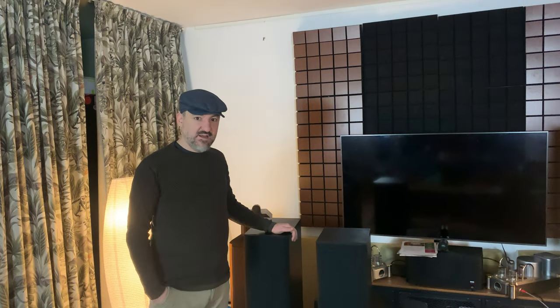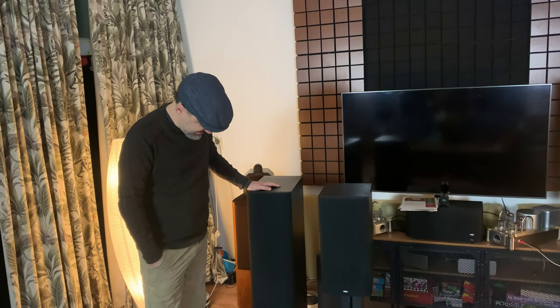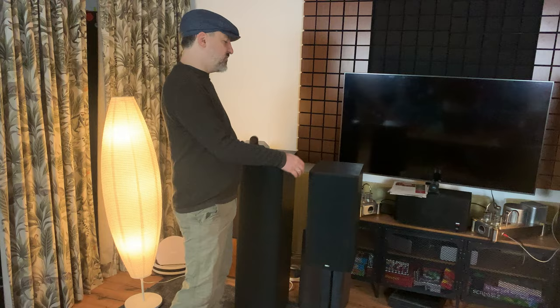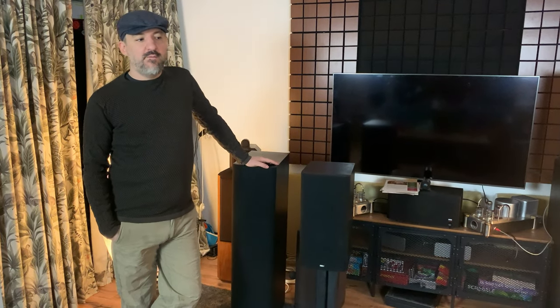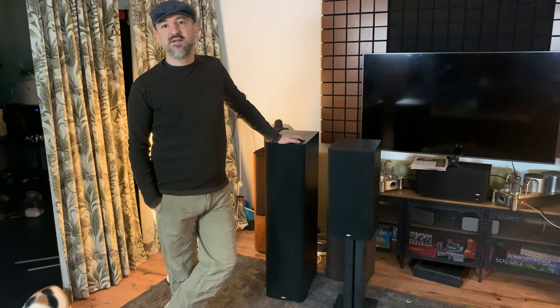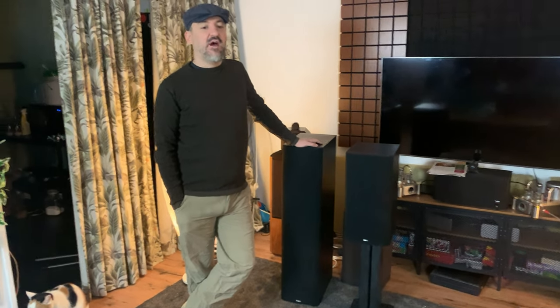I haven't done a video in a few weeks — about a month — so back at it. I wanted to create a review that's six to eight years in the making. We're talking about the Bowers & Wilkins 604s and the 602s, which I bought in Buffalo, New York for around $900, and I'm now going to be selling them for a slight profit.